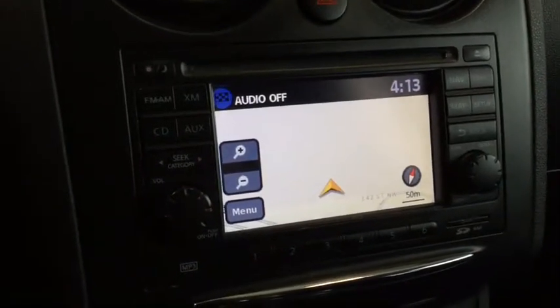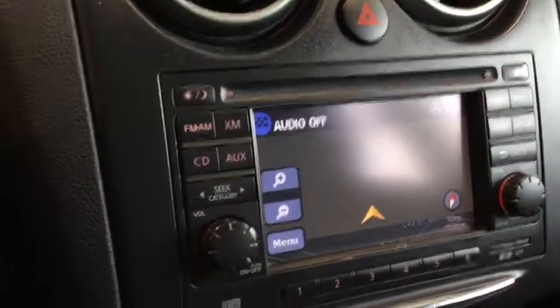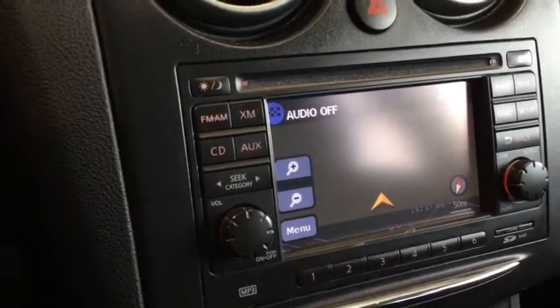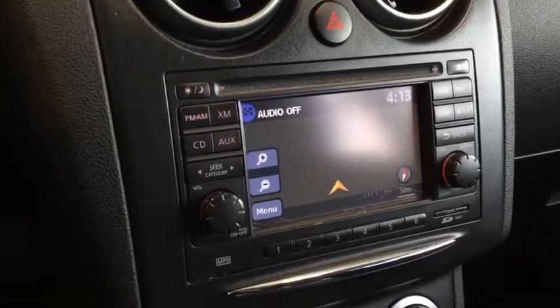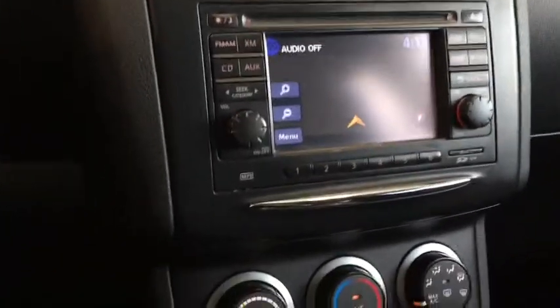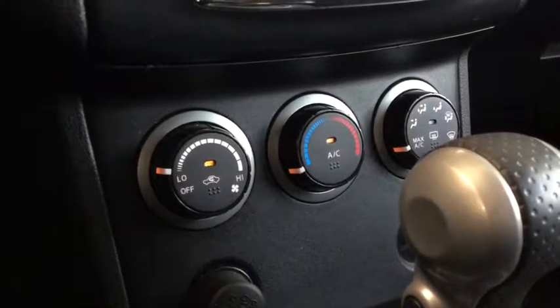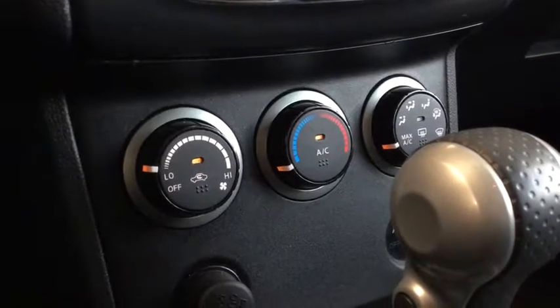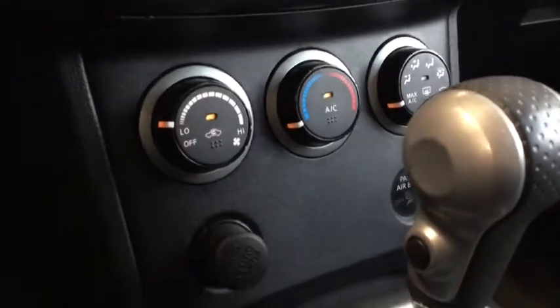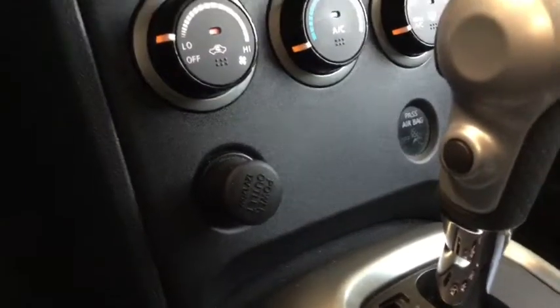Taking a look at your audio system, you have your AM/FM radio as well as Sirius XM radio, a CD player, and auxiliary input — so you can bring your music wherever you go. Below here you'll find your climate control equipped with air conditioning, which will be nice during those summer months, and you also have a 12-volt DC charger.